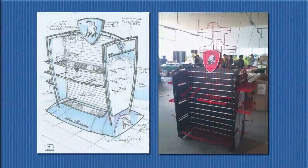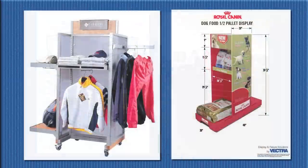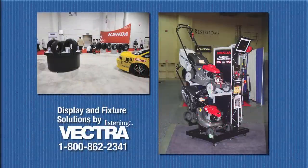Do you need fixturing? Our Fixturing and Display Division delivers custom-made solutions. Complementing our graphics production, we design, manufacture, and distribute merchandising fixtures, providing total turnkey solutions.